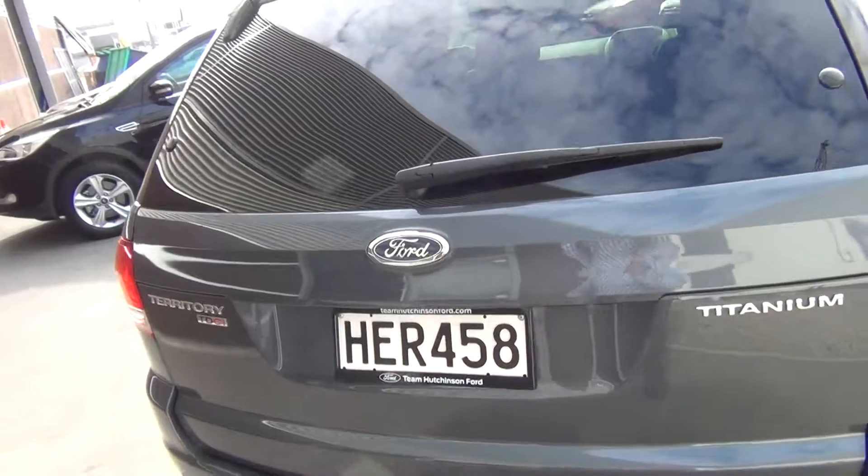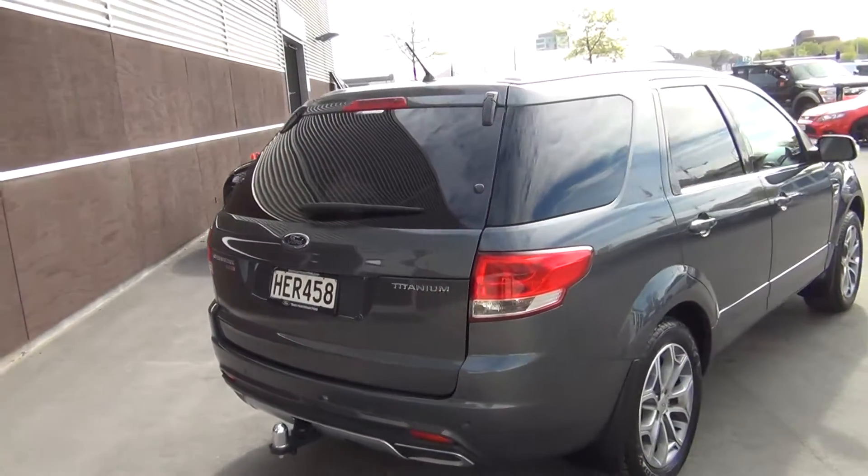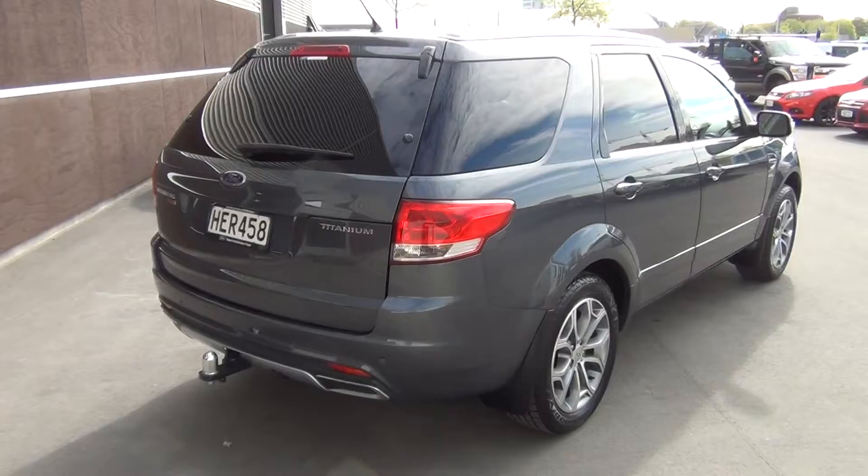Dual-opening rear tail door. The rear seats, when they're not in use, fold down completely flat.